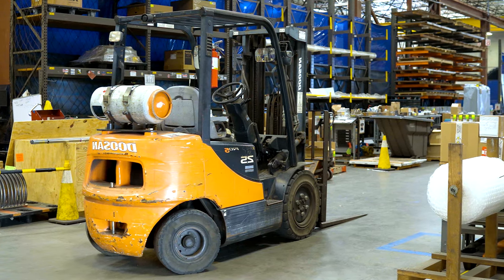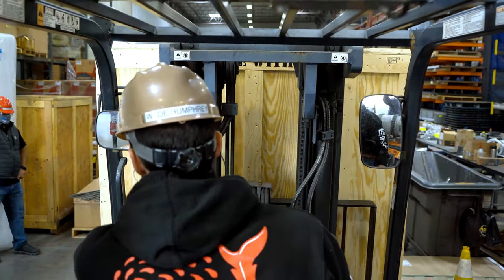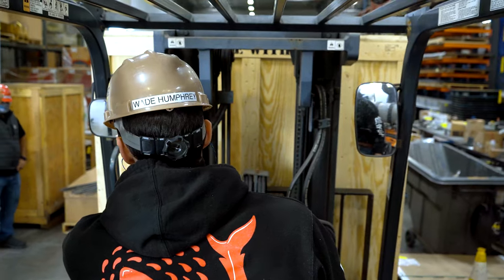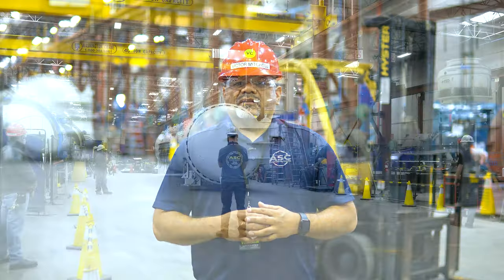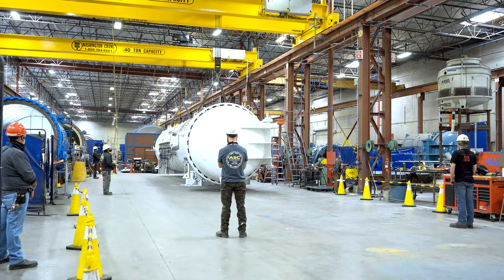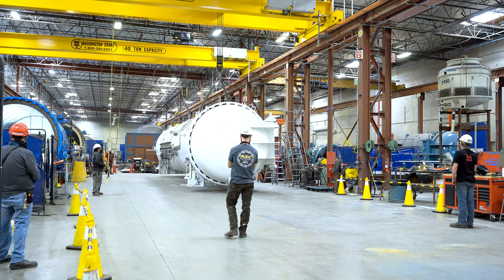With forklifts, the blind spots are similar to those on a car. The operators won't be able to see objects that are close to the rear of the forklift, and they will have limited vision to the right or left side. If there is a load on the forklift, the operator will not be able to see in front of it. With cranes, the operator will not be able to see around the load or on the back side of the load. For larger loads, the operator will not be able to see the sides of the load and will have limited visibility above the load.